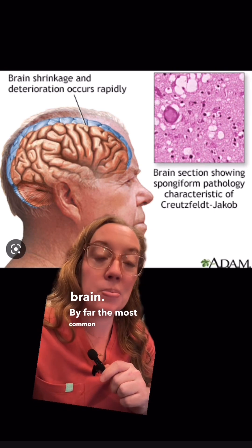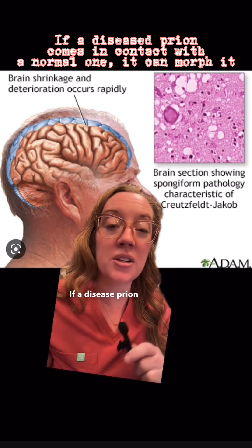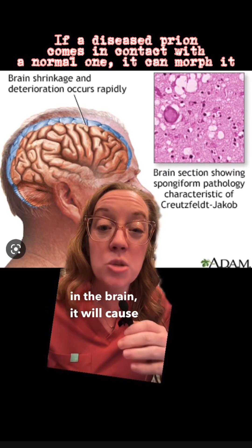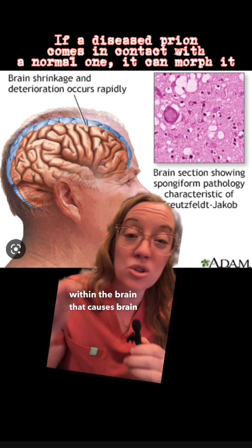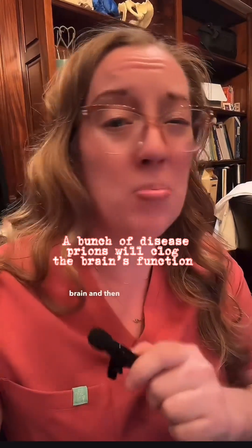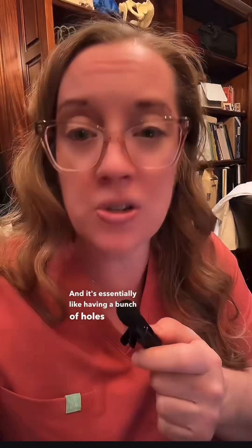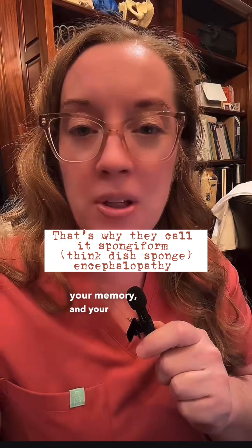By far the most common prion disease in humans is called Creutzfeldt-Jakob disease. If a disease prion comes in contact with a normal prion in the brain, it will cause spongiform characteristics within the brain that cause brain shrinkage. Those clumps of abnormal proteins build up in your brain and your brain just cannot function well — it's essentially like having a bunch of holes in your brain. It rapidly alters your personality, your memory, and your ability to move.